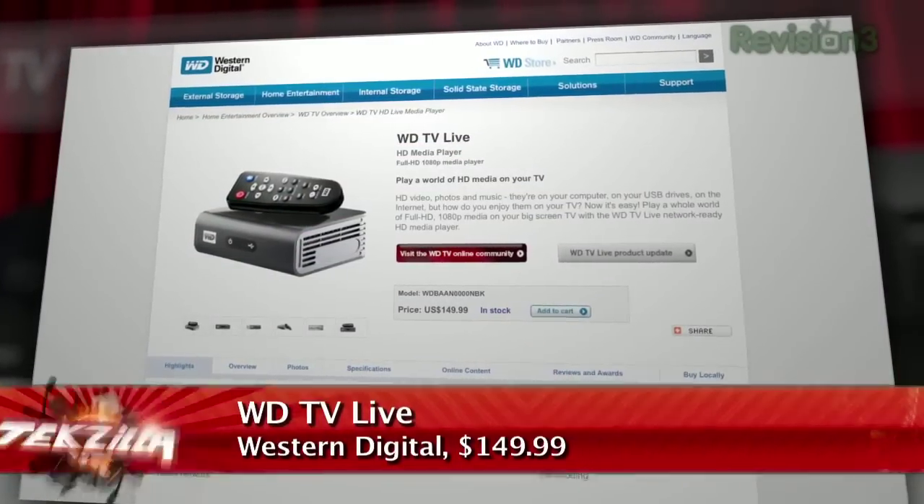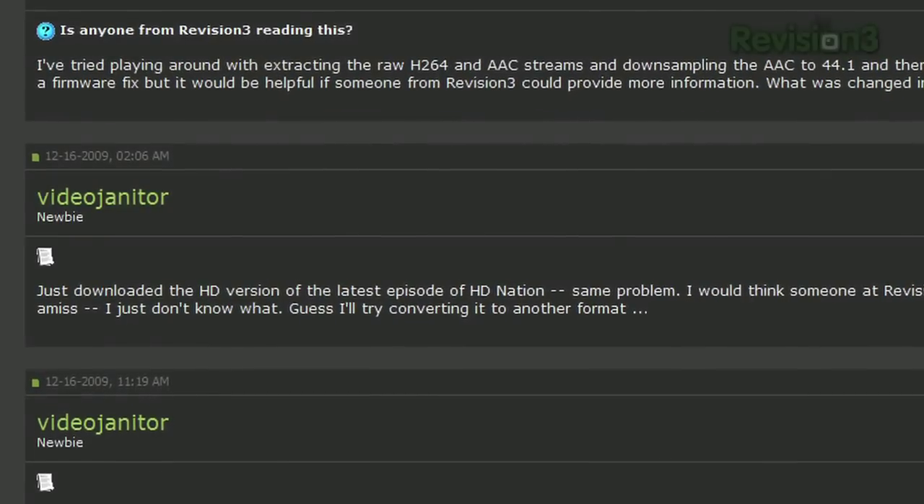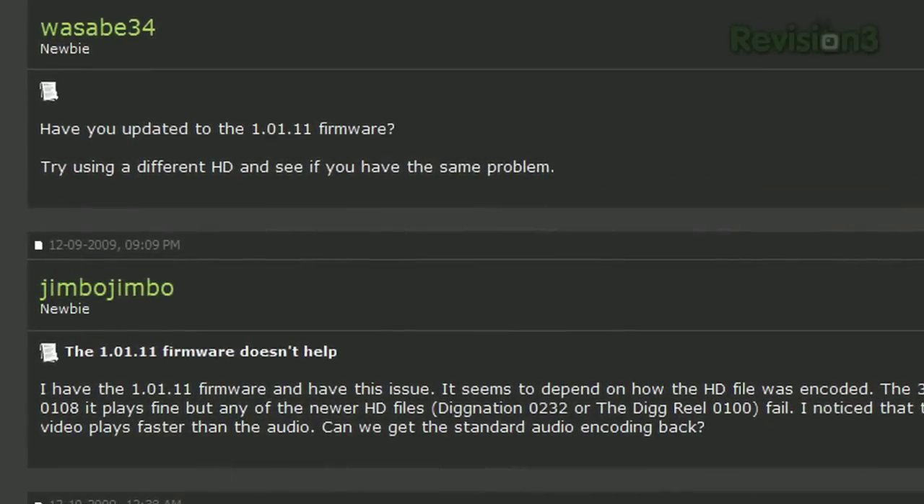You mentioned in the forums that some people — it's kind of funny — have been dealing with H.264 causing weird sync issues, where the video is playing a lot faster than the audio. Some people have been running it back through FFmpeg and that solves the problem, but that's way too many steps. It should play natively out of the box, because it supports that file format.